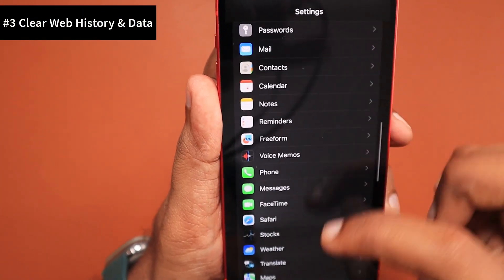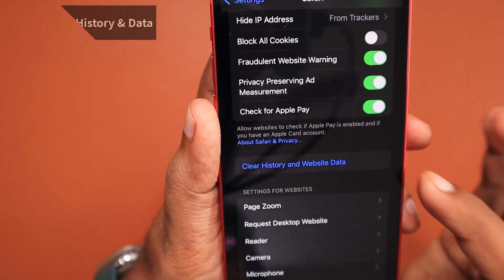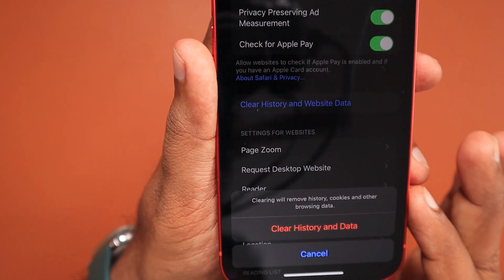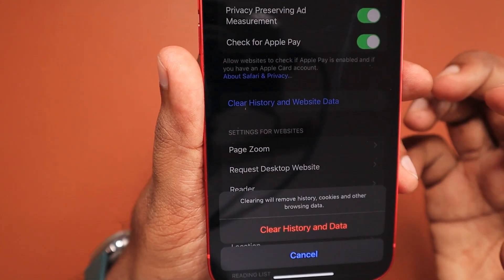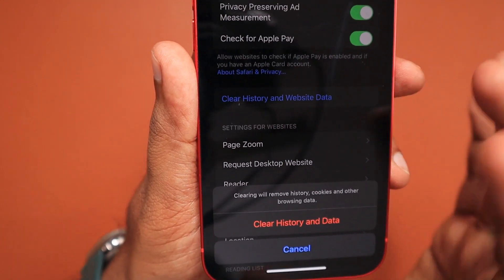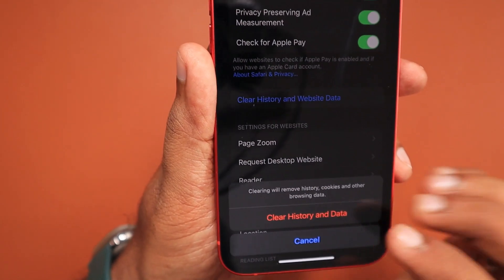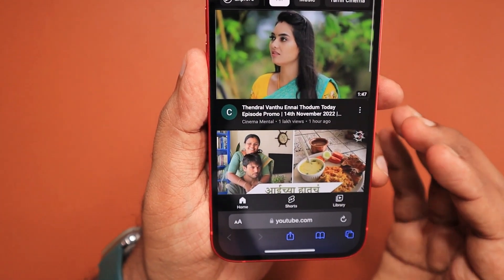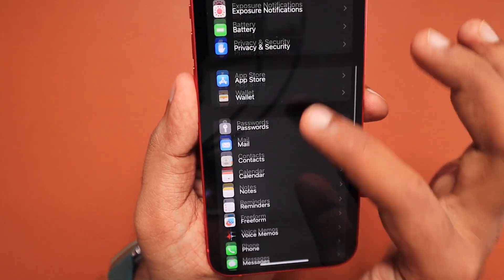The next important troubleshooting step is to navigate to Settings > Safari, scroll to the bottom, and tap 'Clear History and Website Data.' If any Safari settings or temporary cache data are affecting website performance or page load speed, clearing it is a basic but effective fix. Remember to copy the links of any currently opened tabs in Safari first — bookmarks and iCloud-synced data are safe, but any pages left open in Safari will be deleted, so paste them into Notes just in case.